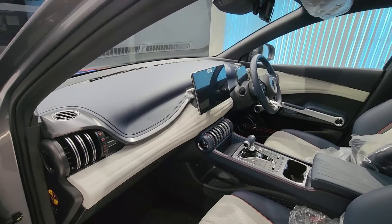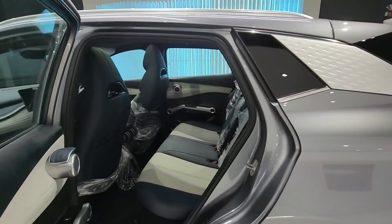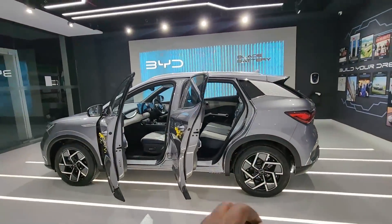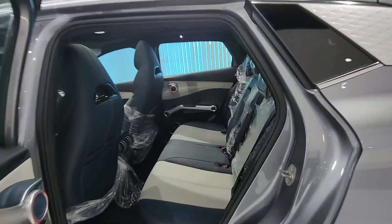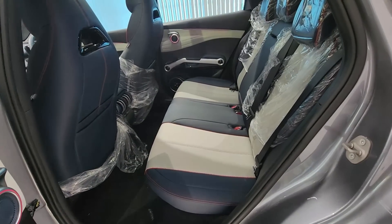In terms of dimensions and space utilization, this vehicle is longer than the MG ZS EV and longer than the Kona by a huge margin. There is a lot of space inside — seats are very spacious and offer good legroom.